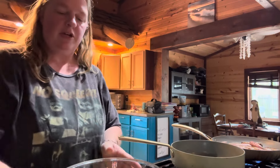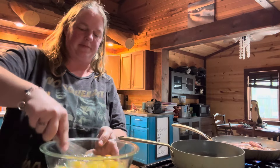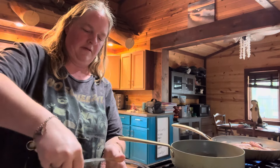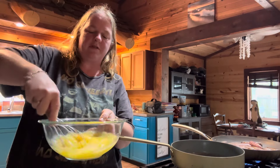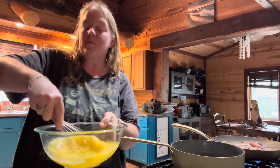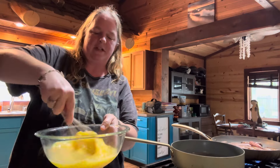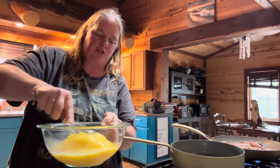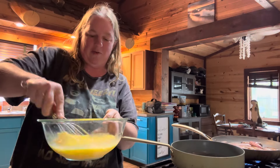Go ahead and whisk that up. Always remember whisking is short, strong, circular strokes — that's what my mom would always say. You can't just do it loosely; it's got to be a tight, circular whisk. Make sure you get all those egg yolks and change directions every once in a while.